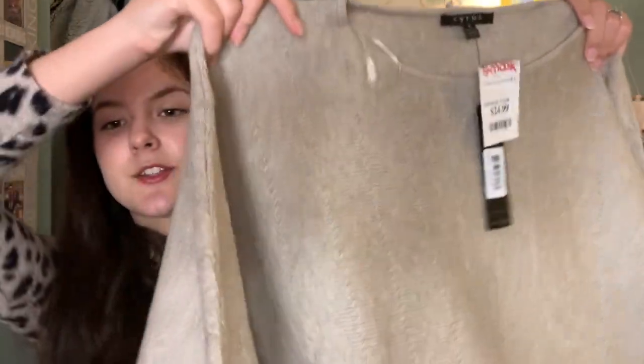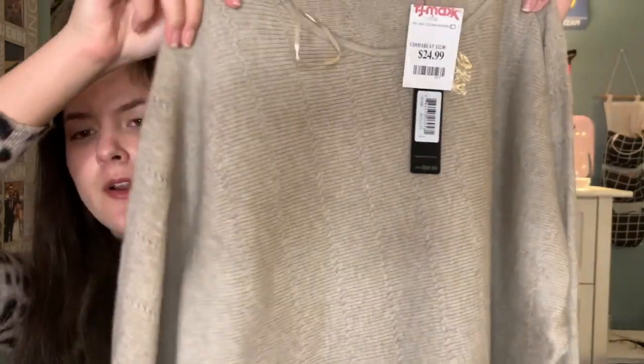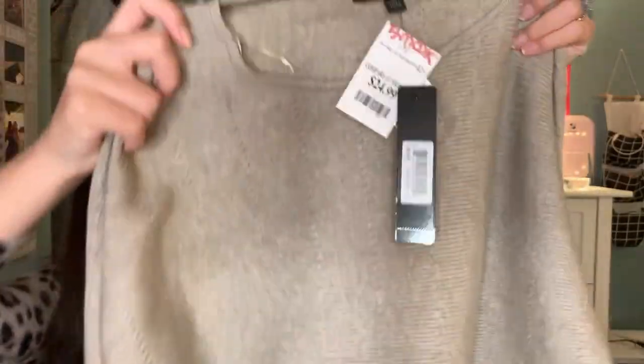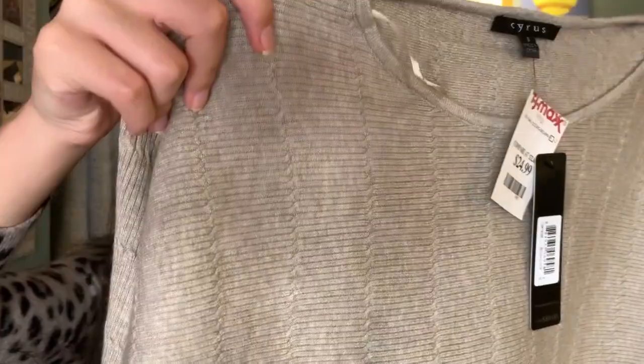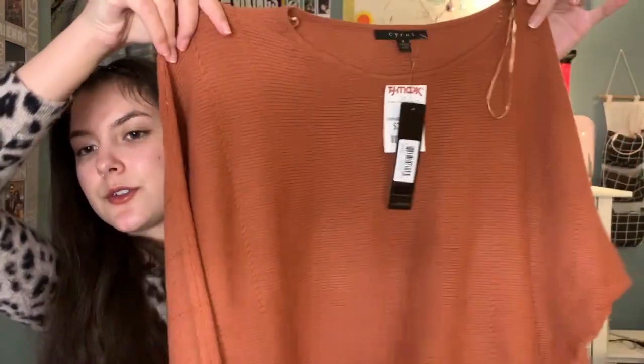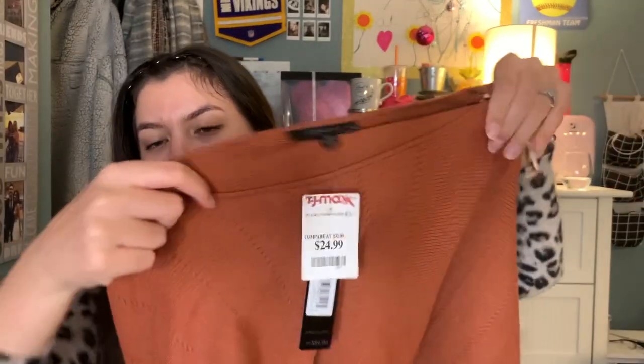Next I got these two Cyrus sweaters — they're the same exact design, just different colors. This first one is like a grayish-brownish kind of color, a nice neutral shade. I feel like it's just a basic fall color that could go well with anything. It has a cute design with stitching that I love. It is very soft and I picked it up for $24.99 at TJ Maxx. The shoulders are very loose, so it's just a really nice casual sweater. Then the same one in orange — perfect for fall. So cute, so soft, also $24.99. Brand is Cyrus.